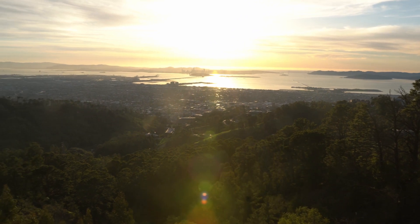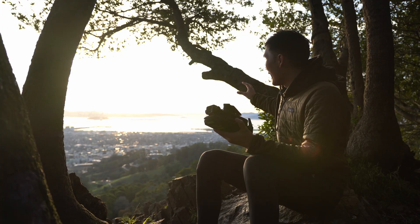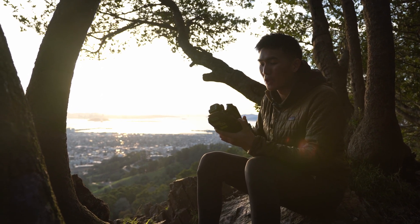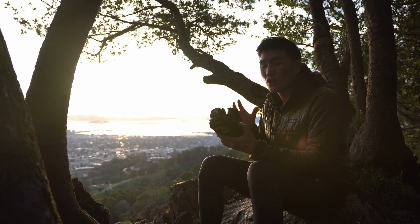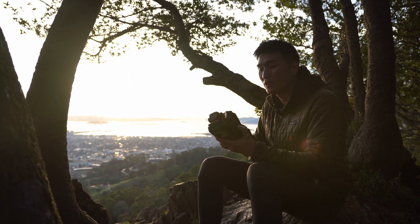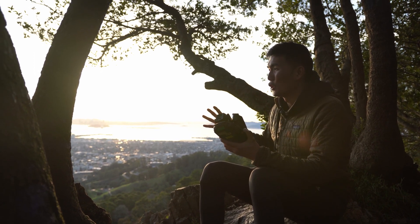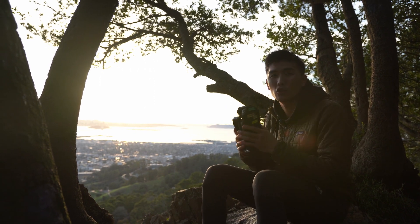You got Oakland over here, you got Berkeley, you have San Francisco in the distance, you got the Golden Gate Bridge. I think this spot is an absolutely great spot for the Mavic 3 because honestly the Mavic 3 is probably my favorite long-range drone. Sometimes I just want to chill out and get some really nice, vast, really huge shots because the Mavic 3 really excels at flying super far.